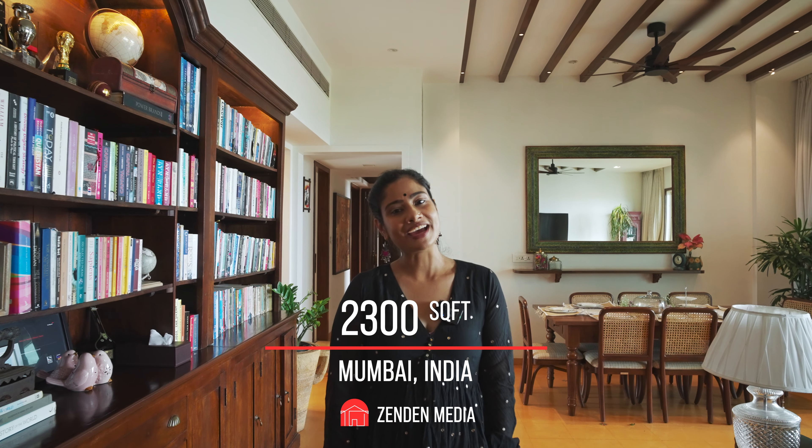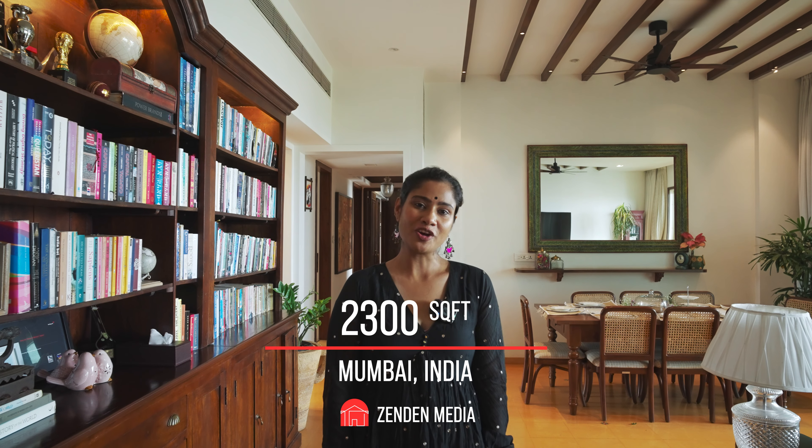Hi Zenden! Welcome to my 2300 square feet Mumbai home. I live here with my husband, mother-in-law and my children. Come on in.